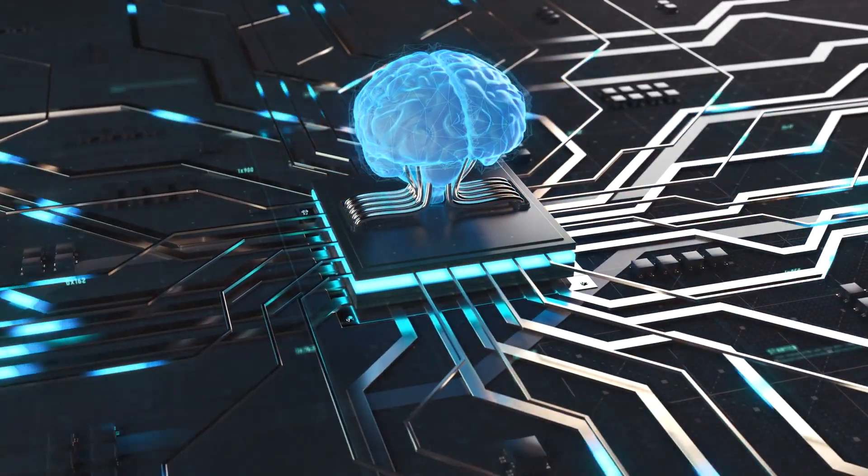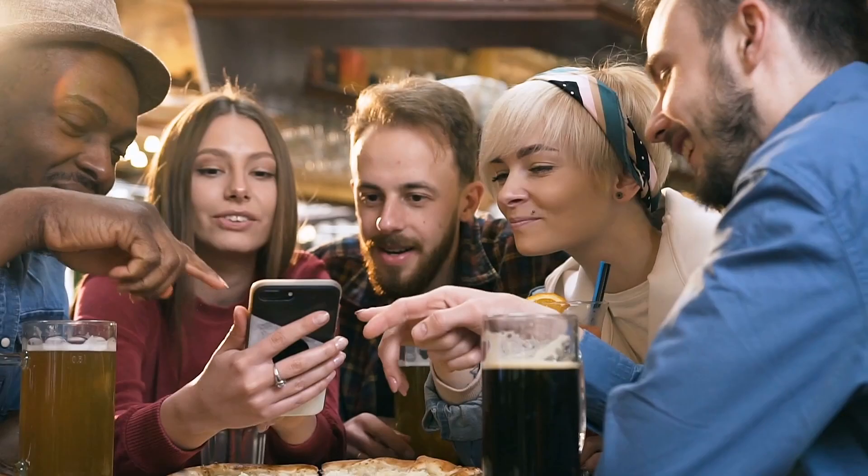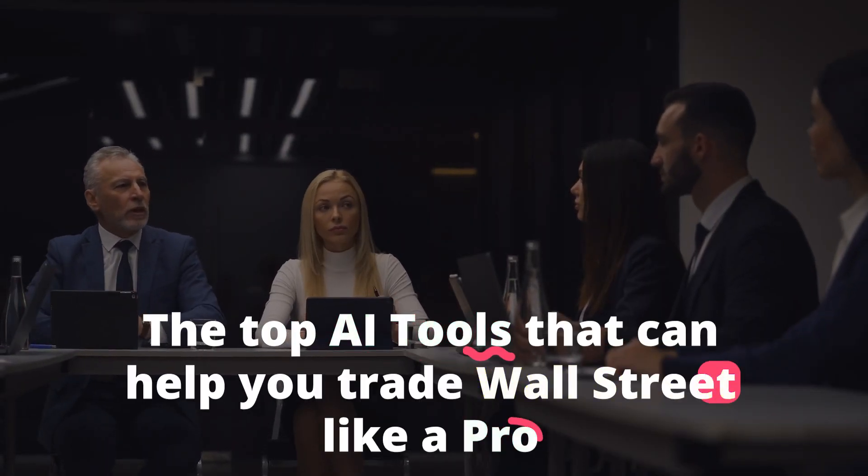Artificial intelligence has made an impact on the world of finance, and these tools can help you make more informed decisions and increase your profits. Welcome to Best Cool Tech. In this video, we'll be counting down the top AI tools that can help you trade Wall Street like a pro.